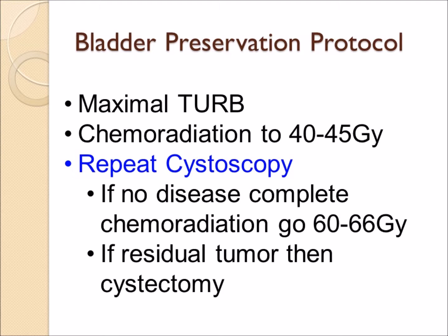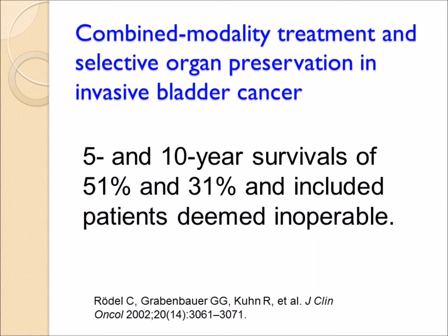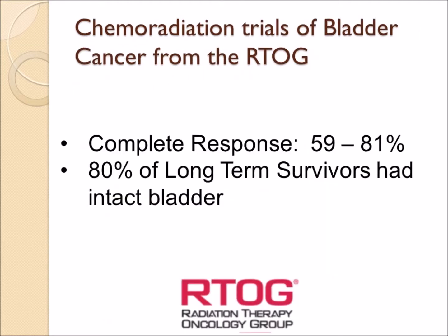The question is whether cystectomy after radiation and chemotherapy is safe and effective. Studies show that patients who had a primary cystectomy had a five-year survival of 45 percent, while those who underwent salvage cystectomy after failing radiation and chemo had a comparable five-year survival of 42 percent. Combined modality treatment — radiation with chemotherapy to avoid surgery — has been studied particularly overseas, with five- and ten-year survival rates of 51 and 31 percent, a complete response rate of 60 to 80 percent, and 80 percent of long-term survivors retaining their bladder.